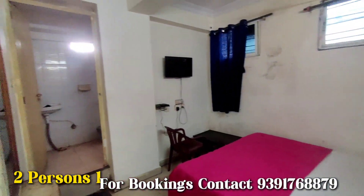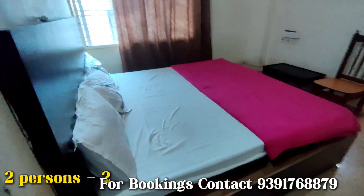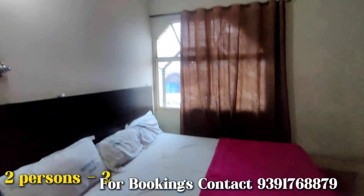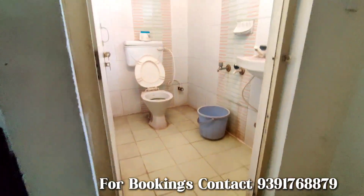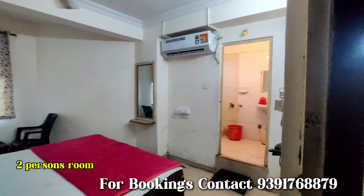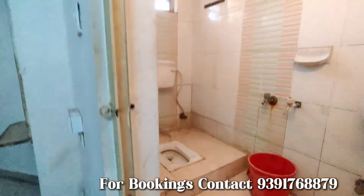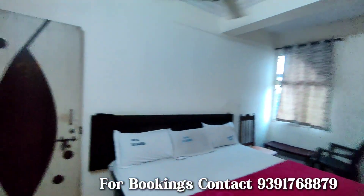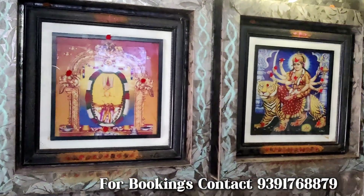There are a few budget rooms also available here. Some will be having Indian washrooms and some will be having Western washrooms. These are the small rooms — some more Western and some more Indian. If you like this place, please call the number and book the stays.